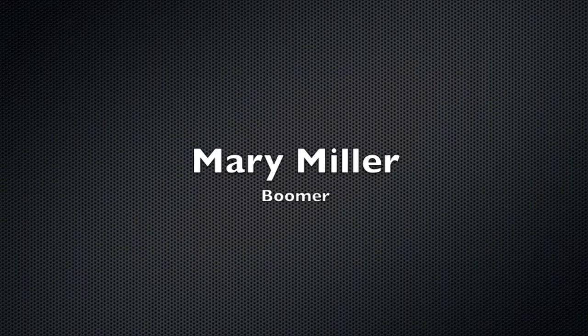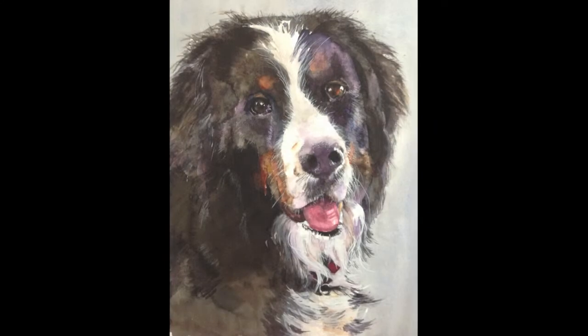Hello, my name is Mary Miller and you are viewing Boomer. Boomer is a Bernese mountain dog whose breed originated in the Swiss Alps.